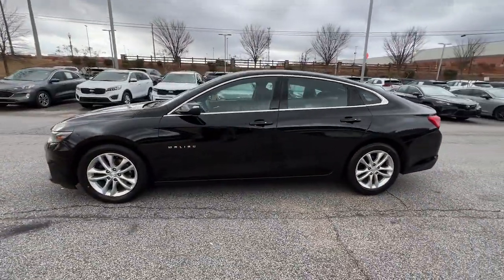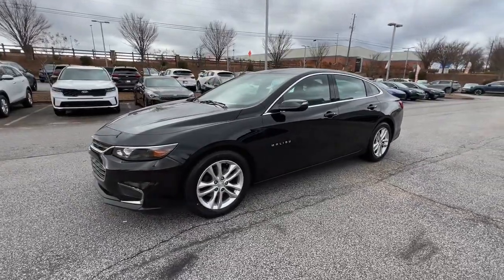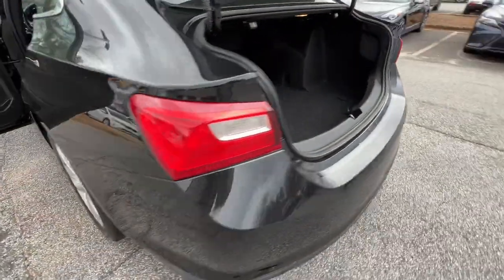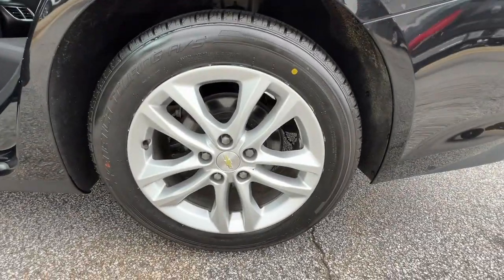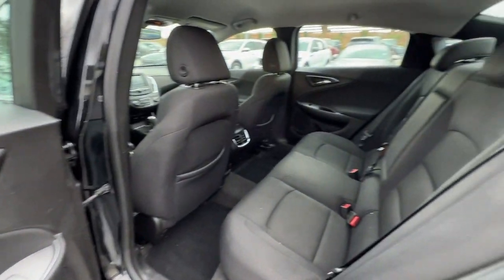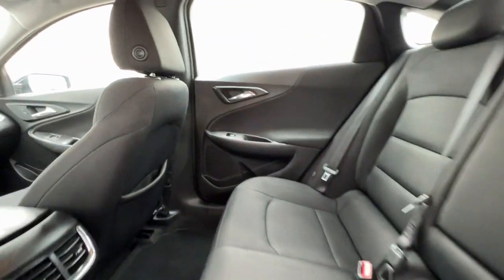The following are some of this vehicle's highlighted options: keyless entry, navigation system, keyless start, four-cylinder engine, backup camera, heated mirrors, satellite radio, Wi-Fi hotspot, power driver seat, steering wheel audio controls.